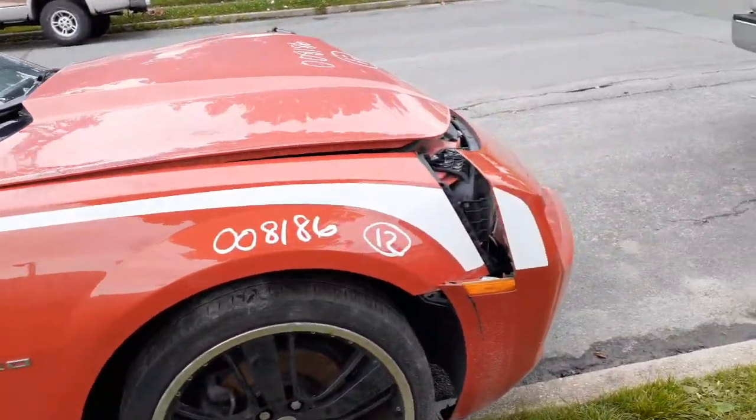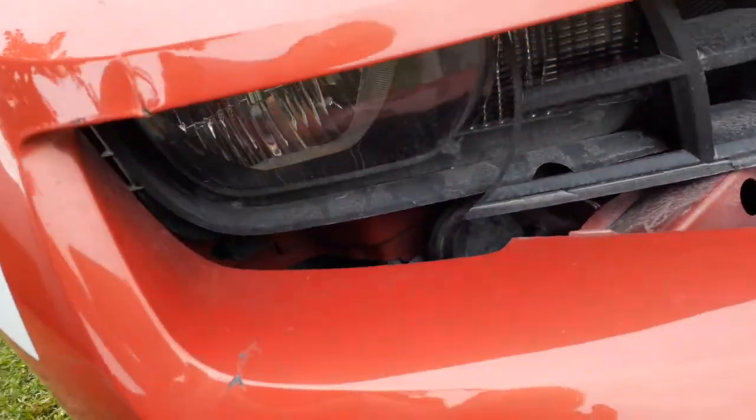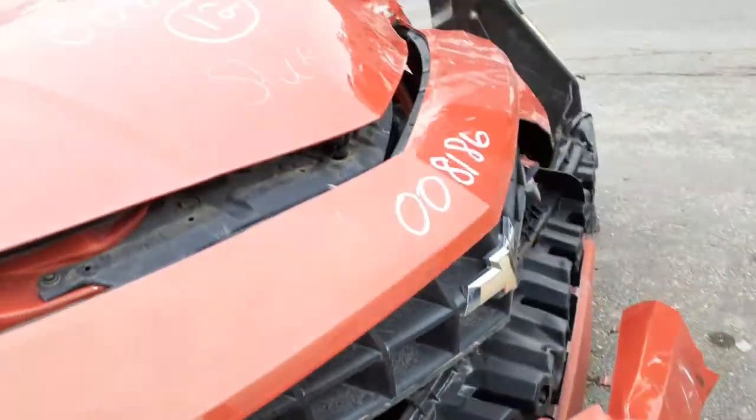Right side fender here, right side marker light. Believe it or not, we do have a right side headlight underneath there — it's good, fine, no problem.